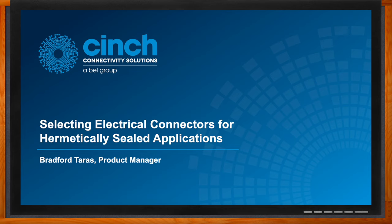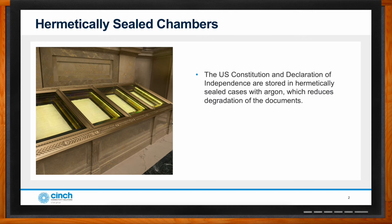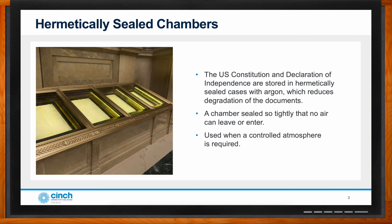We're talking about hermetically sealed applications today and how to choose the best connectors for these applications. A hermetically sealed chamber is a container that is airtight. The reasons for these chambers vary widely, and they are not uncommon. Most food packaging is hermetically sealed to keep food fresh and maintain flavor. Documents can also be stored in a hermetically sealed chamber to keep them from oxidizing, which would cause the fading of the inks. The word hermetic comes from a story about a Greek magician named Hermes who invented a magic seal to keep vessels airtight.